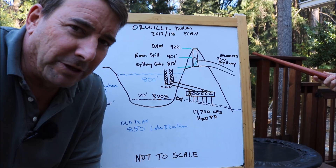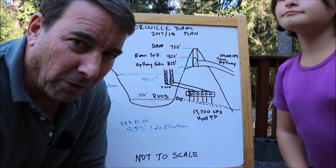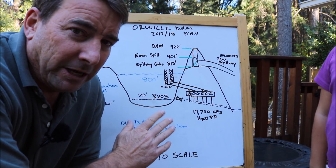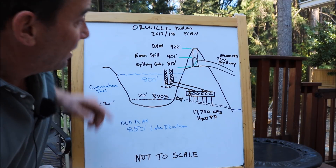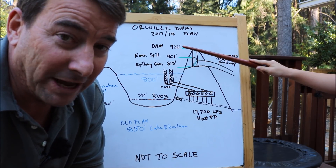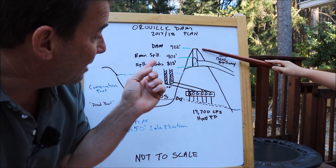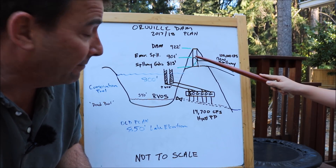Welcome to our whiteboard discussion for the 2017–2018 plan for the operation of Oroville Dam. This is a cutaway view of the dam. The top of the Oroville Dam is at 922 feet — remember this is an earth-filled dam and cannot be overtopped under any circumstances, so this entire structure is designed to save that dam. The top of the emergency spillway is at 901 feet.